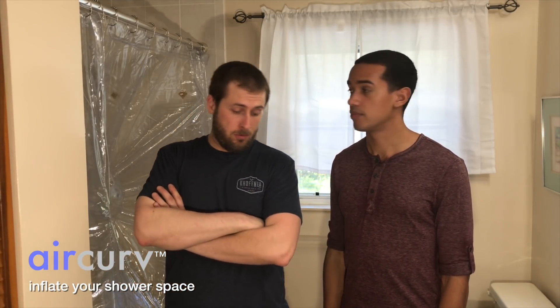You know you left the E off the end of Air Curve? Yeah, I know. Did you do that just to be cool? Not really. Maybe. Do you think it's cool? It's kinda cool. Not as cool as if I had gotten naked, but cool.